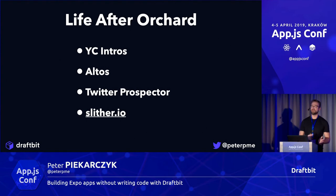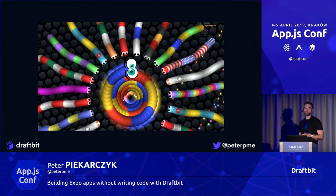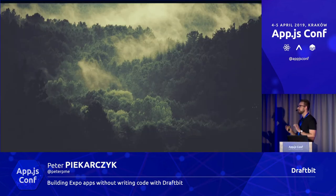Ultimately we moved away from Orchard and built a few other apps in the meantime. We built a YC intros app to make it easy for YC people to meet each other. We built an app called Altos — sort of like a Facebook news feed for your private circles. We built Twitter Prospector — put in your Twitter name, it looks at your followers and helps you find people you can recruit, like designers and engineers. And lastly, we played a ton of Slither. If you've never heard of it, do not play it — Slither will make or break companies. It's so addicting.